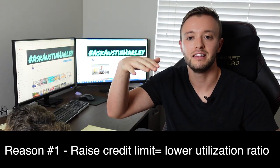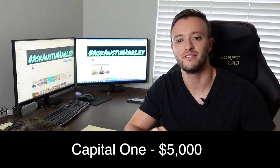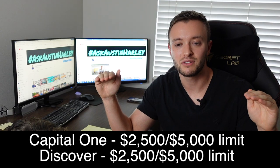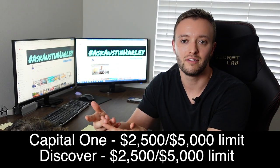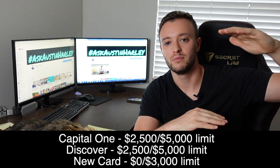The third and final tip relates to balance transfers but is specifically about opening and applying for a new credit card. There are a few main reasons why this can be super beneficial. The first is that it raises your overall credit limit and thus lowers your utilization rate. For example, if you have a Capital One and a Discover card each with a $5,000 limit and $2,500 balances — 50% utilization — and you open another card with a $3,000 limit, your total limit goes from $10,000 to $13,000, lowering your utilization from 50% to 38%.